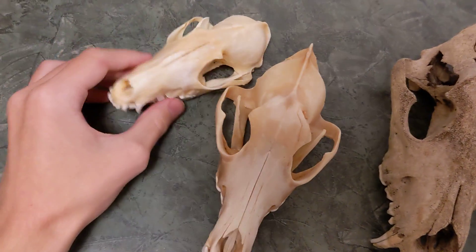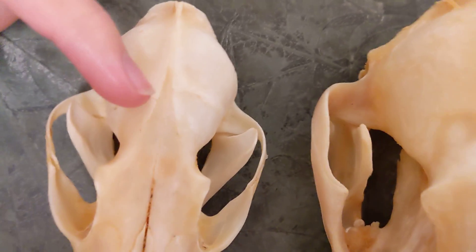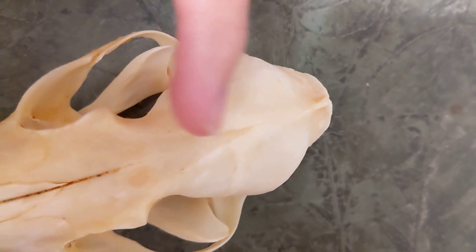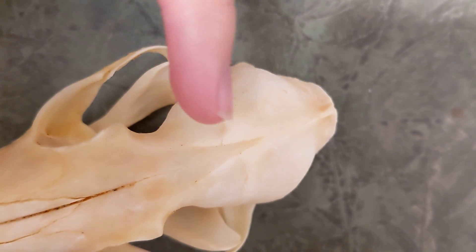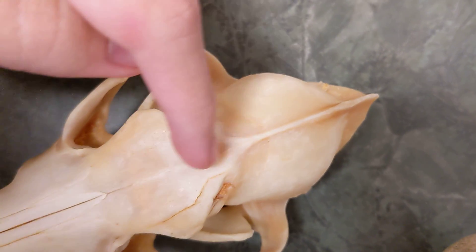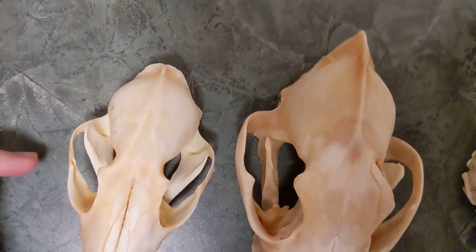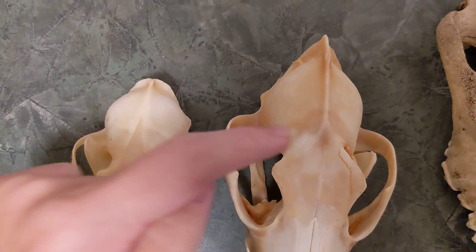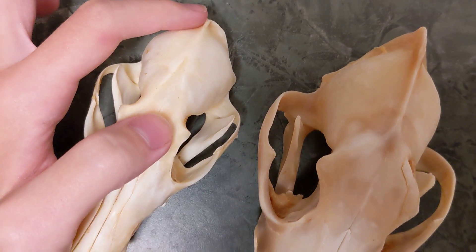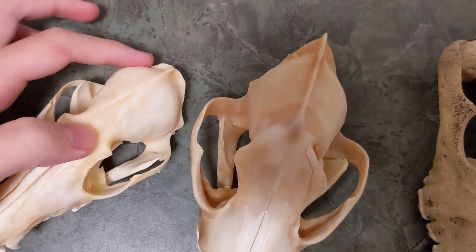There's another difference between the fox and the coyote. You can see these grooves right here — they go along here, kind of looking like cracks, one on both sides. They make a V here and then run off into the crest. Whereas on the coyote there are no grooves, no ridges — it just goes into the crest. So the fox has weaker jaw muscles than the coyote because the sagittal crest is smaller; not as much room for muscle.